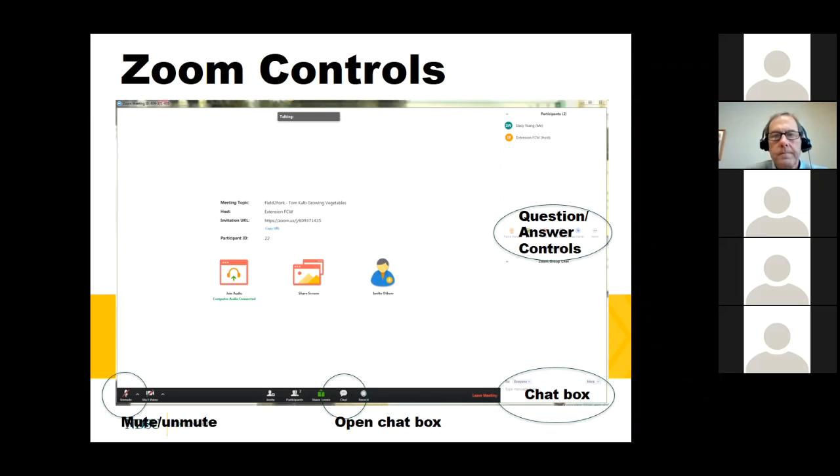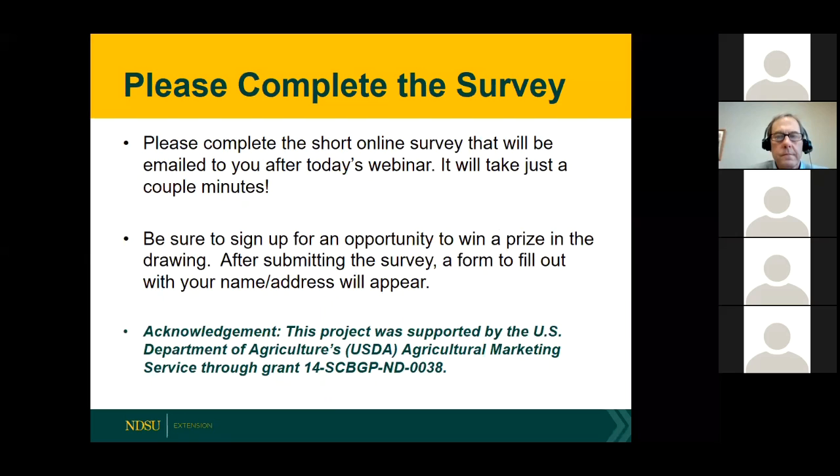If you're watching live, you'll be able to text in some questions in the chat box, and at the end of the session I will pose those questions to Tom. I do have a short online survey. This whole project is made possible through a grant from the U.S. Department of Agriculture and also through the North Dakota Department of Agriculture. I ask that you take a couple minutes to do the short online survey — it will be emailed to you shortly after today's webinar. Also be sure to sign up for the opportunity to win a prize.